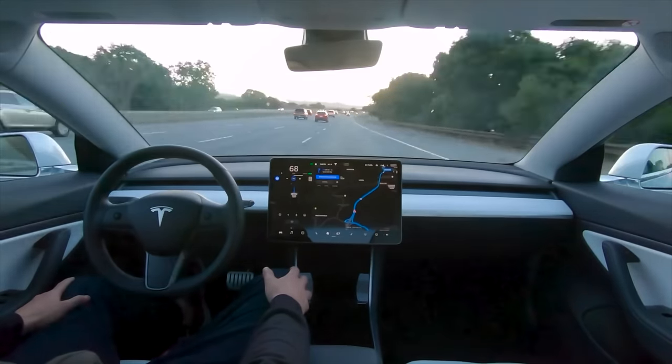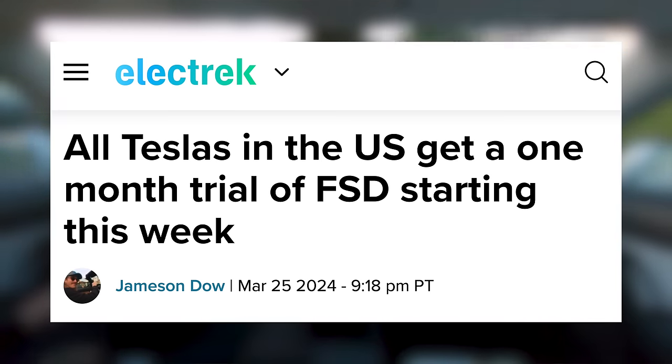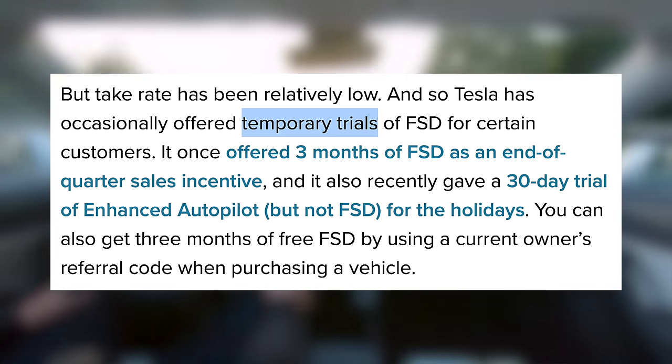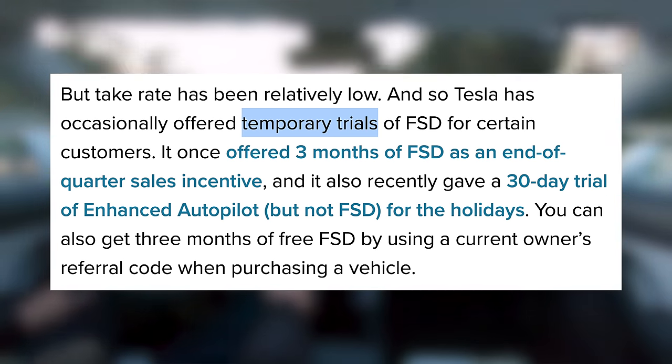In order to show it to them, Tesla is doing something a bit unprecedented — they are giving every Tesla in the US free access to FSD for an entire month. In the past, it's usually some sort of trial when you use someone's referral link upon buying a Tesla, but here they're giving it to people who have owned these cars for a long time.